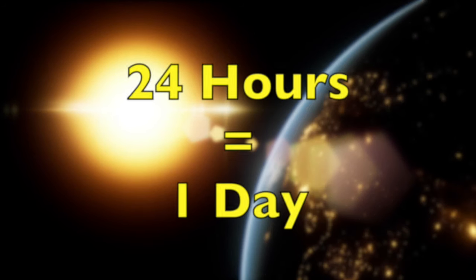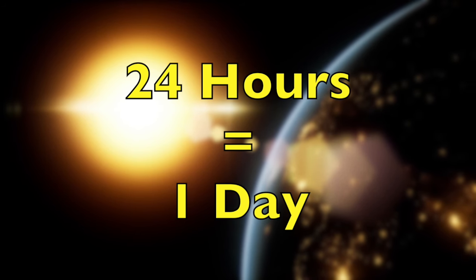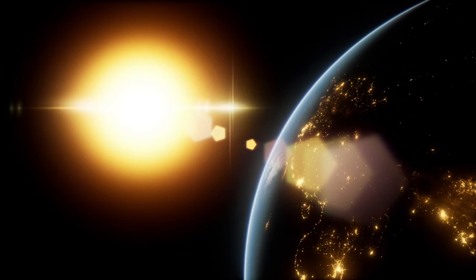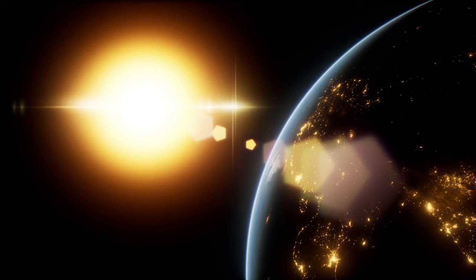That's why we add the extra day on February 29th to make up for that extra time. If we didn't add that extra day, eventually our seasons would start to shift and everybody would get confused.